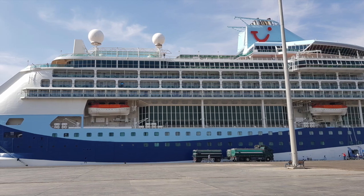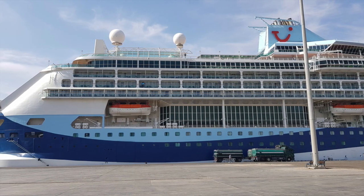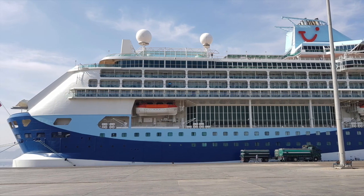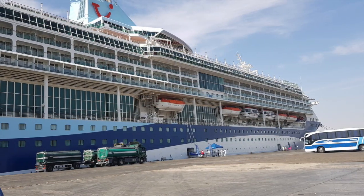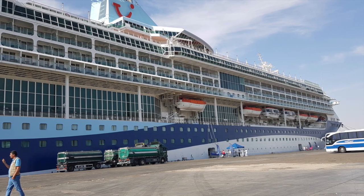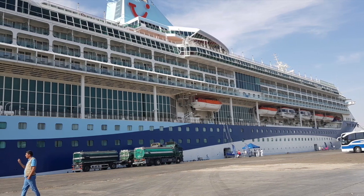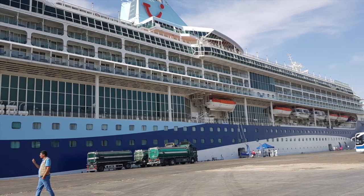Launched in 1995, it started its life as Royal Caribbean's Splendour of the Seas. It was then purchased by 2E in 2016 and has been sailing as the Discovery ever since. The Discovery can carry 1,830 passengers and up to 750 crew. There are 915 cabins on board with 357 of them being balconies, plus a selection of suites including the junior suite that we're staying in.